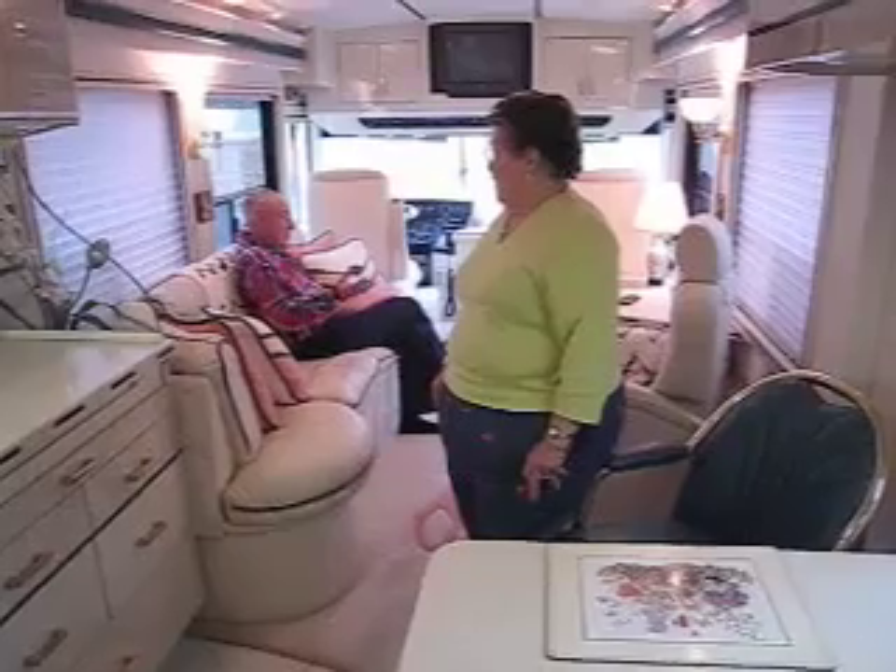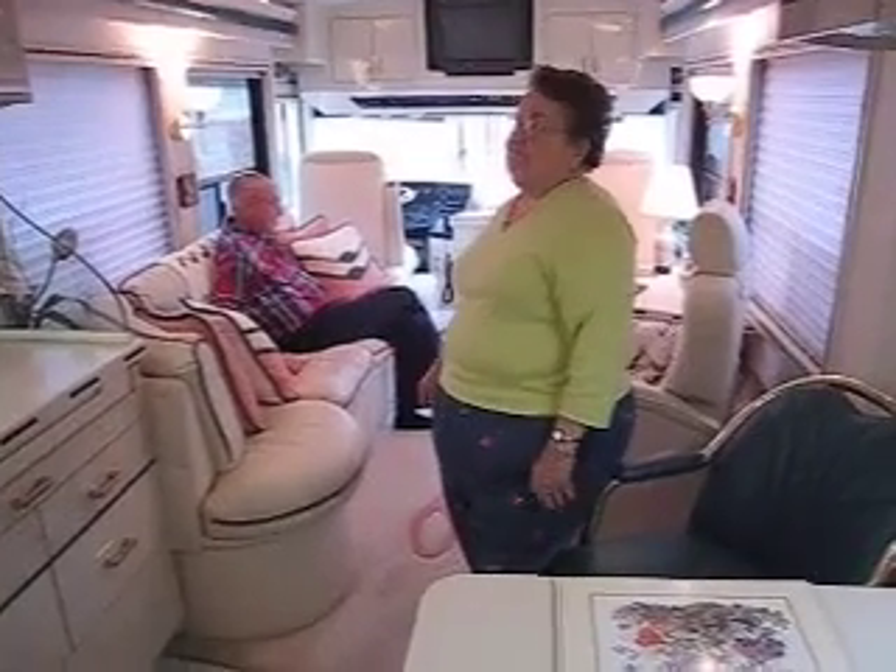The generator has 175 hours on it — it's like brand new, absolutely.